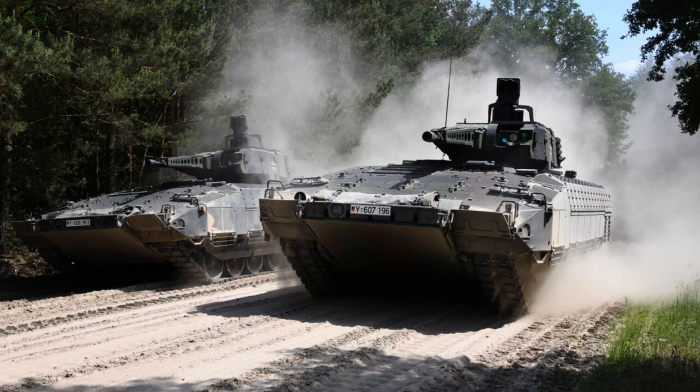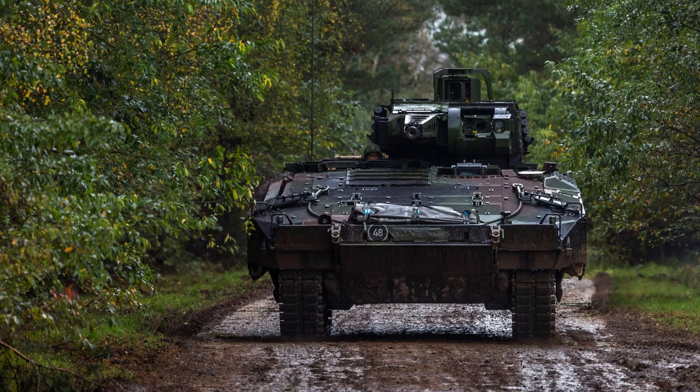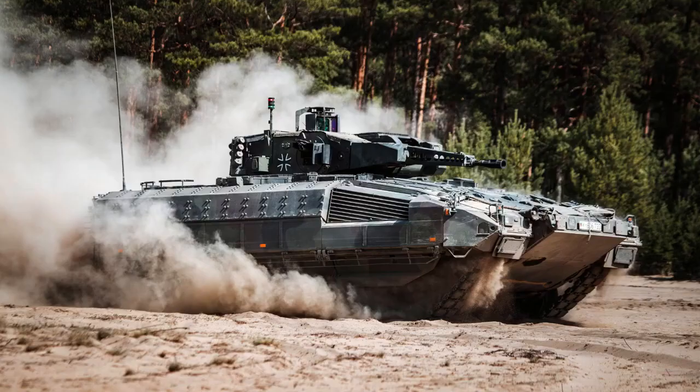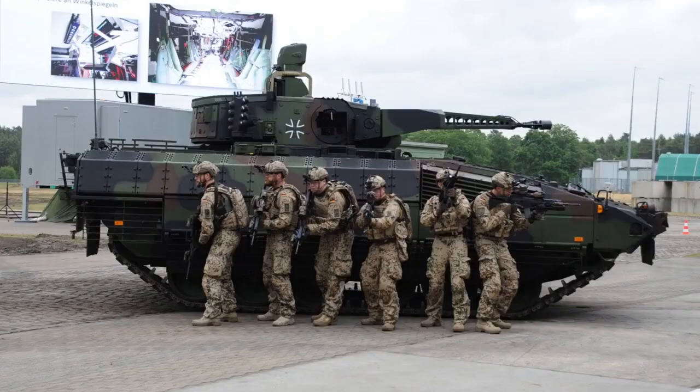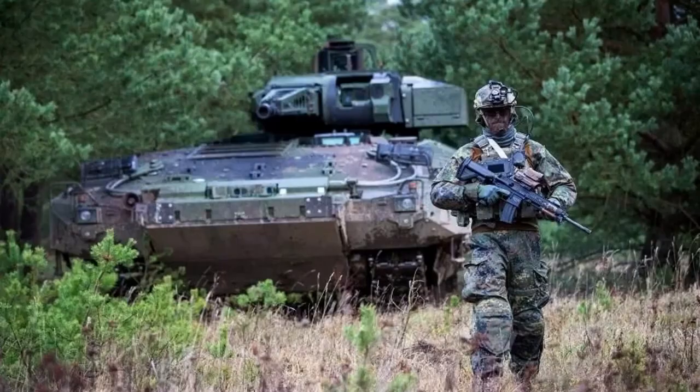The Puma offers different levels of protection depending on its class. In the basic protection Class A configuration, equivalent to STANAG Level 4 all-round and STANAG Level 6 plus on the frontal arc, the vehicle weighs 31.5 metric tons and is air transportable in the A400M. The protection Class C variant provides enhanced armor coverage, bringing all-round armor to STANAG Level 6.